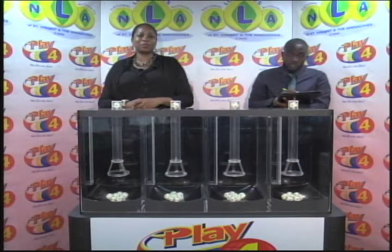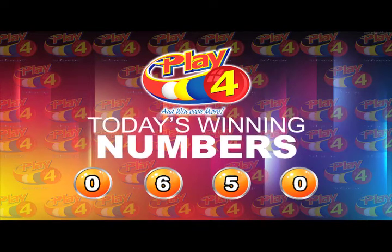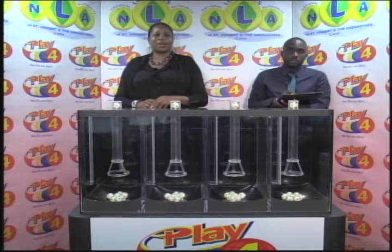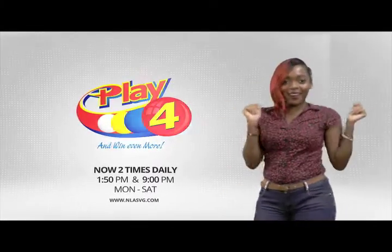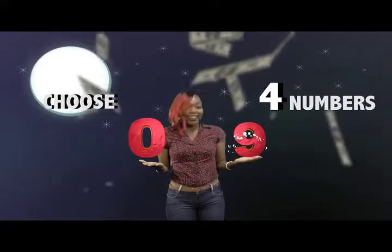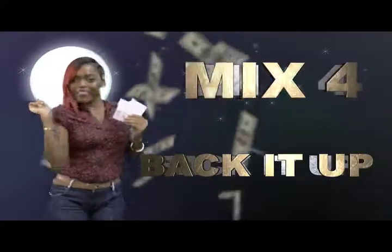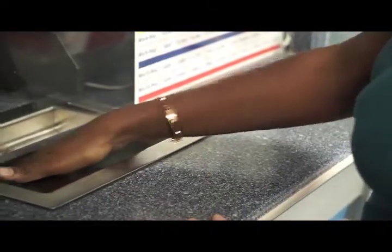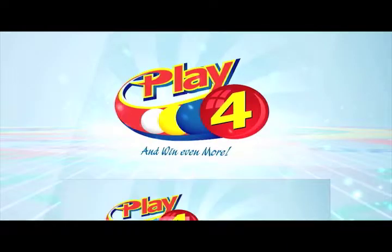I will now recap the winning number. That's 0650. I'd like to thank you for playing Play 4. Remember, with Play 4 you can win even more. Good luck everyone and good night. Play 4 — here's your chance to win even more from the National Lottos Authority. When you play 4, 2 times daily, choose numbers from 0 to 9 and you can win up to $5,000 with a $1 inline bet. Get your tickets Monday to Saturday for the Play 4 midday draw at 1:50pm and the Play 4 night draw at 9pm. So easy to play. Play 4, you'll win even more.